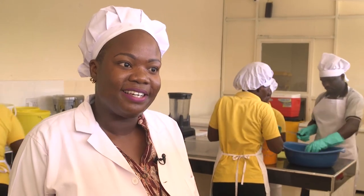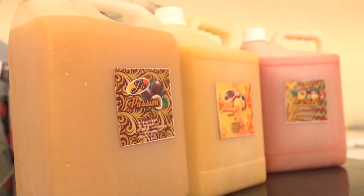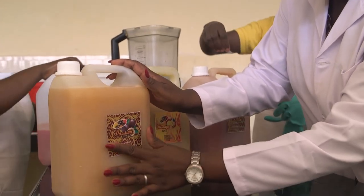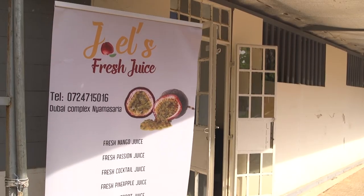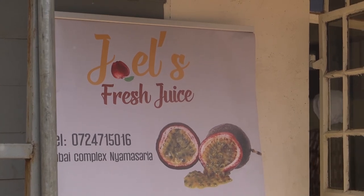Passion juice is the most popular and the most consumed, when I look at our orders, supplies, and sales. We've captured a better part of Kisumu, and most of the high-end hotels in Kisumu — I'm the one who supplies them with fresh juices.